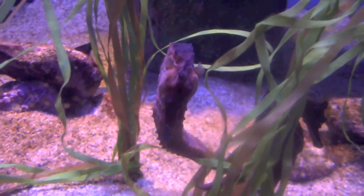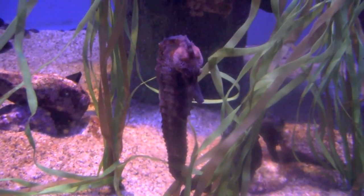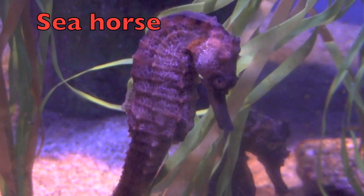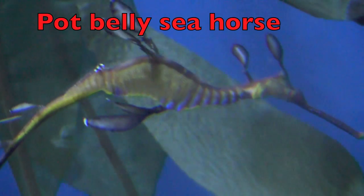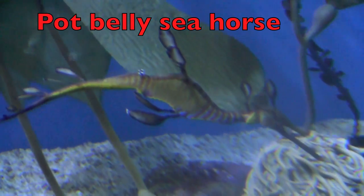I know you know what this is. What is it, boys and girls? Yes, an adorable seahorse. And I'm going to show you another type of seahorse also. This is a potbelly seahorse. Do you see his little potbelly there?